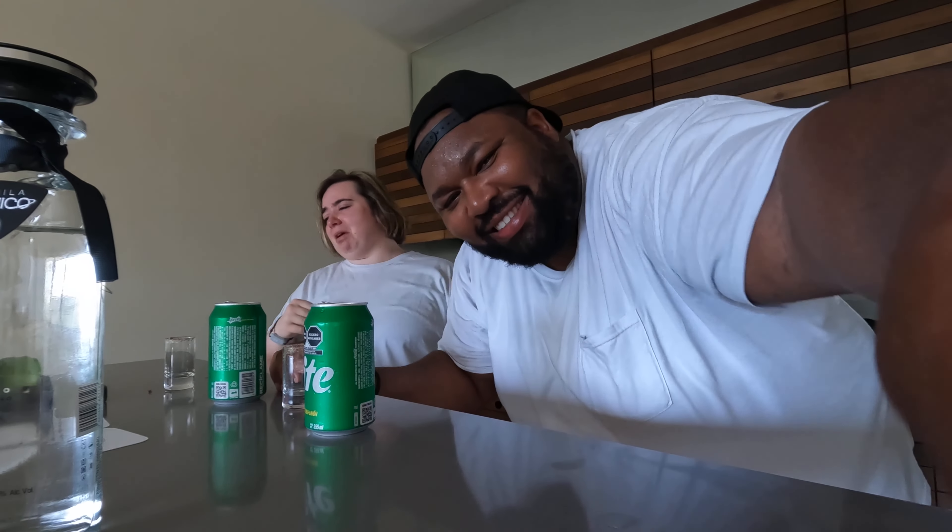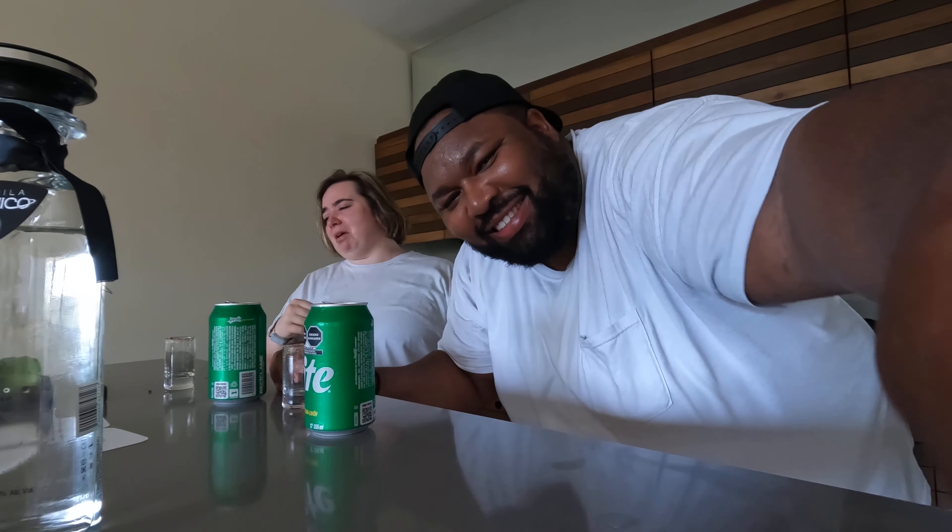Sprite chaser. To our honeymoon! Spicy Sprite. Three, two, one. To our honeymoon! Woo-hoo!